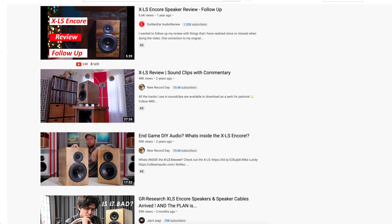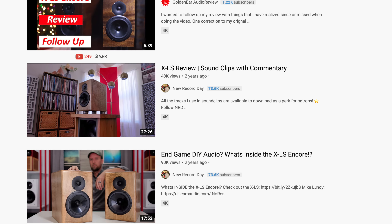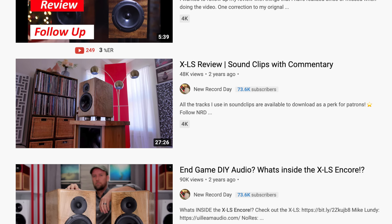After a lot of consideration — and I kept thinking about this when I was working on the Perlison review — I needed a speaker presentation that's going to be super close to what the Perlisons bring to the table in terms of their voicing, all of it, everything. After a lot of thought, I've made up my mind. With turnkey solutions now being offered, the GR Research XLS Encore — the humble XLS Encore with open baffle subwoofers — that's got to be my number one pick that will absolutely, without a doubt, give you what these fantastic speakers offer.